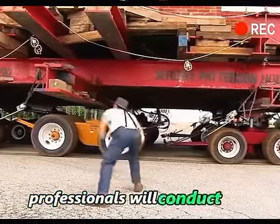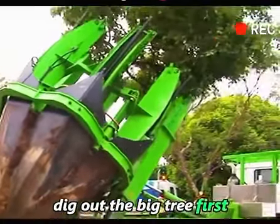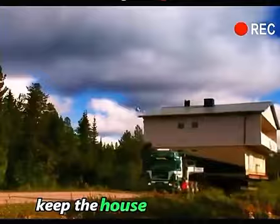Professionals will conduct real-time surveys. If there is a big tree blocking the route, dig out the big tree first. Wait until the house has passed and then plant it back again. Keep the house unobstructed.